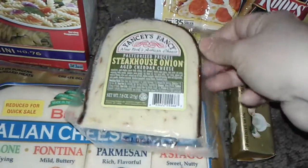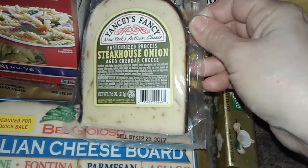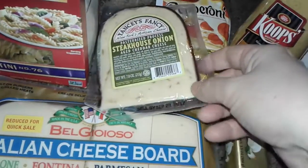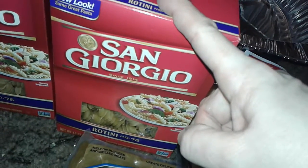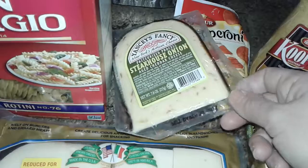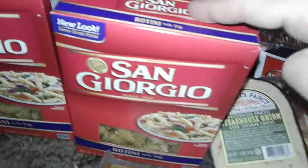I also picked up this Yancey's Fancy New York Artisan Steakhouse Onion Aged Cheddar Cheese. I'll mix this into my recipe. I was going to buy imported Irish cheese, but the Irish cheese they had was very small and too expensive. So I grabbed this big size instead to put a little kick to it. I also bought two boxes of San Giorgio rotini pasta to use in the recipe.